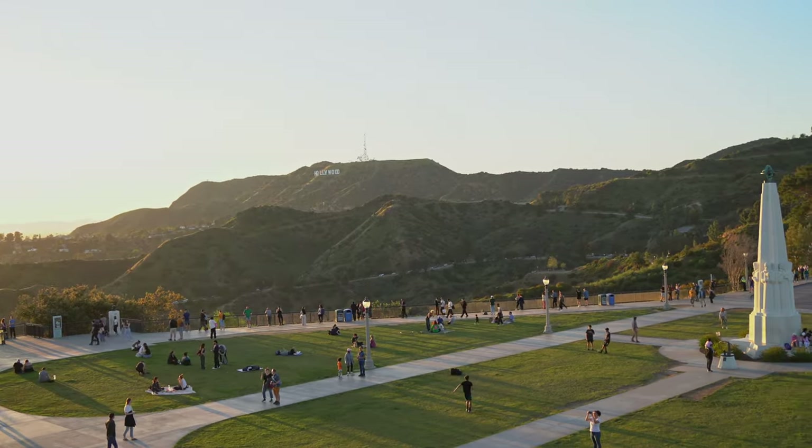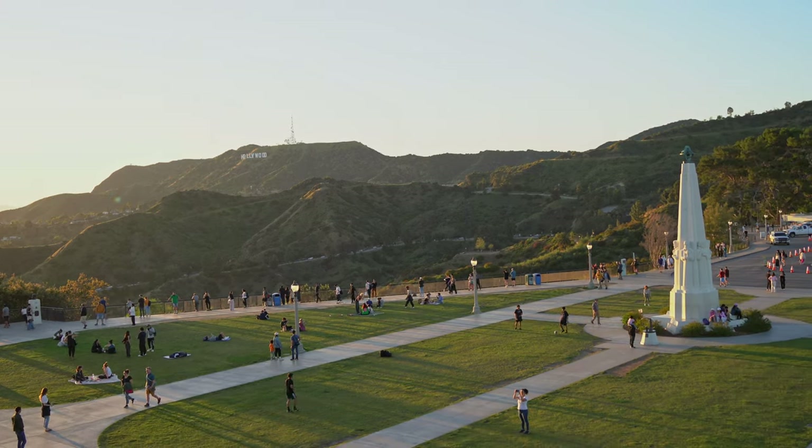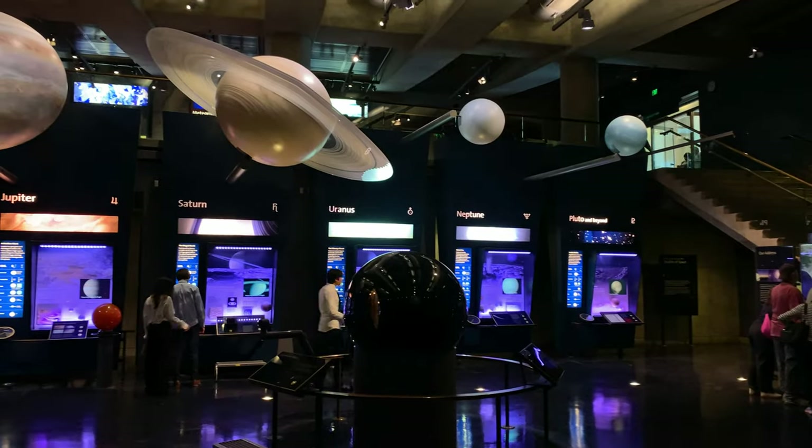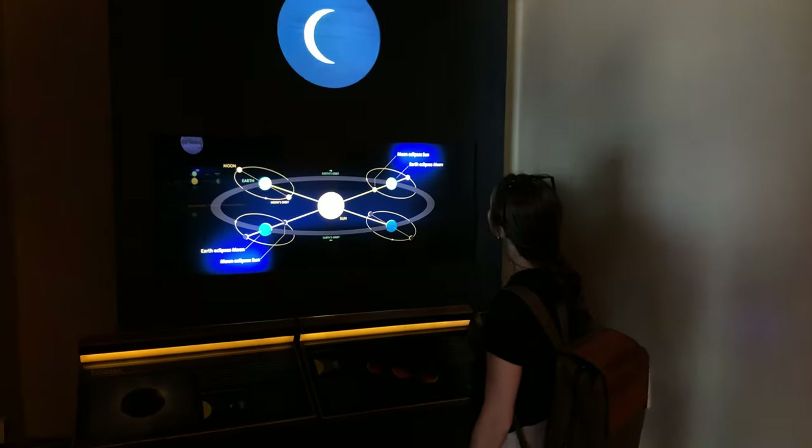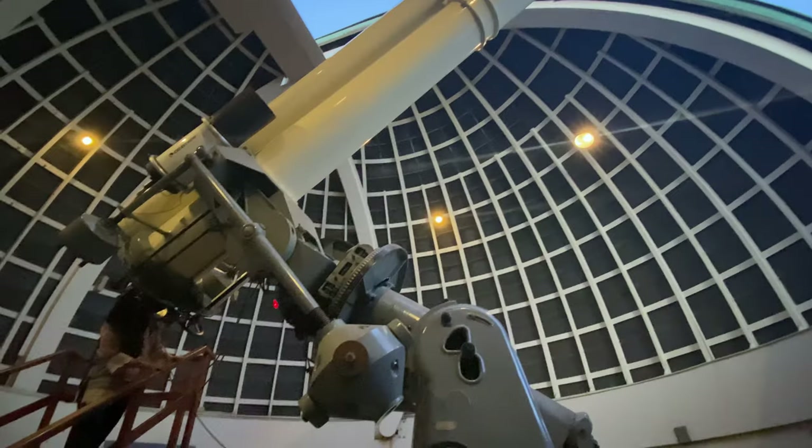We waited a while and the sunset from this place is really amazing. You can easily spend half a day or even a full day here at Griffith Observatory — it's such a cool place. I honestly wasn't prepared for it; I thought it was just an observatory, but the exhibitions, all the installations around, and the whole park area are super cool with so much to do and see.